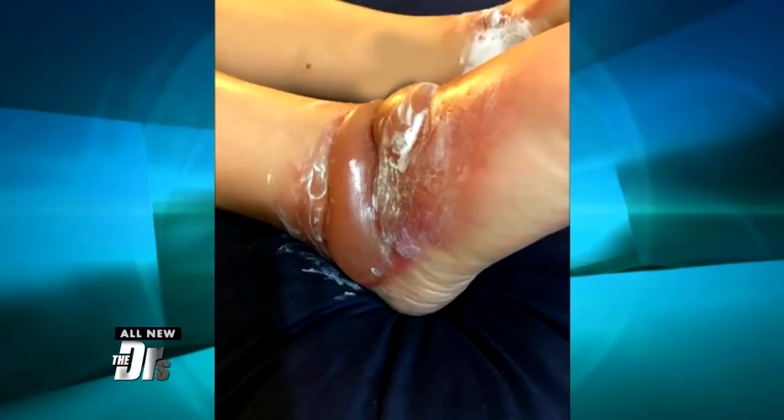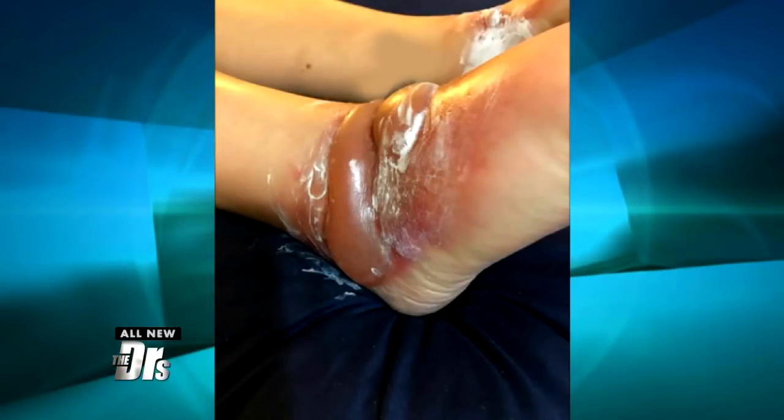This occurred after a patient wore a new pair of shoes. Apparently she really enjoyed the shoes, but not what happened afterwards. This is pretty intense — oh my goodness.